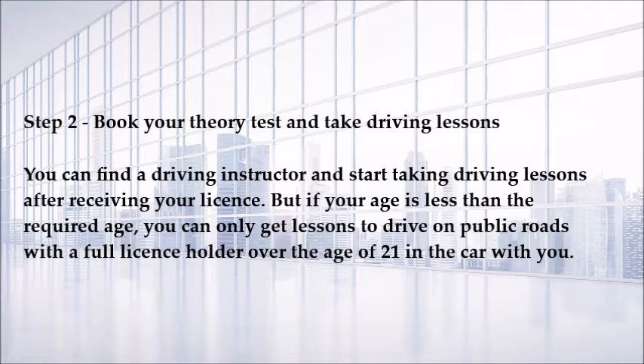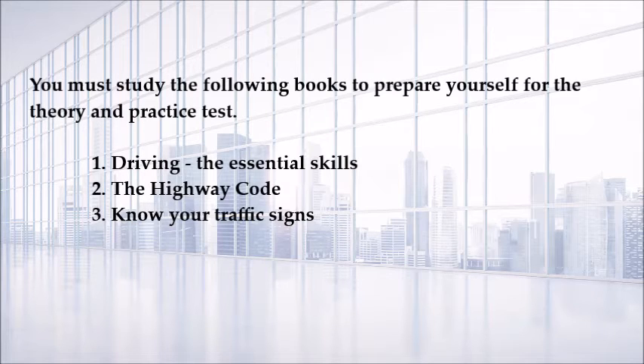If your age is less than the required age, you can only get lessons to drive on public roads with a full license holder over the age of 21 in the car with you. You must study the following books to prepare for the theory and practical test: number one, Driving: The Essential Skills; number two, The Highway Code; number three, Know Your Traffic Signs.